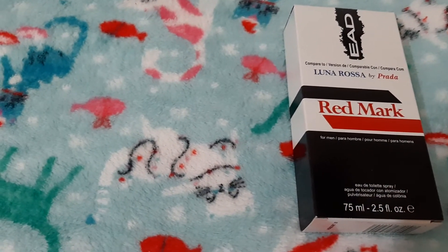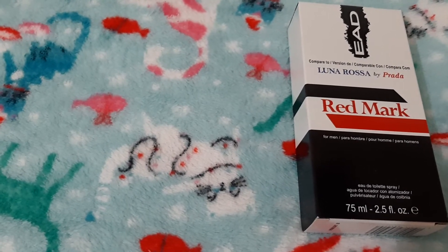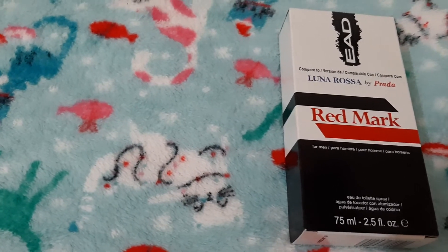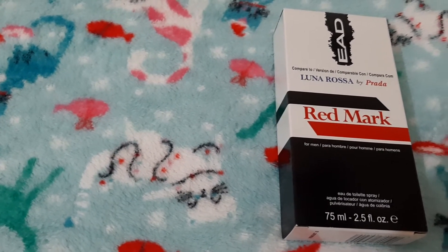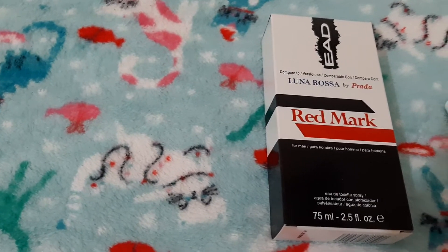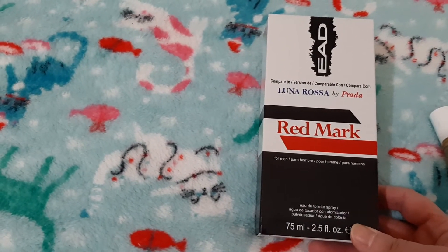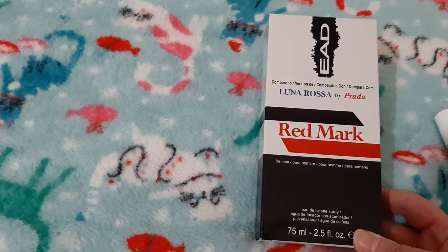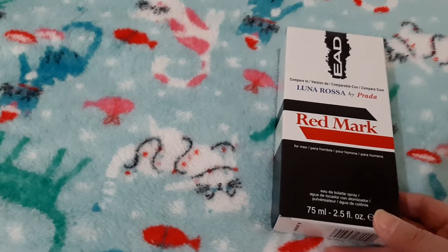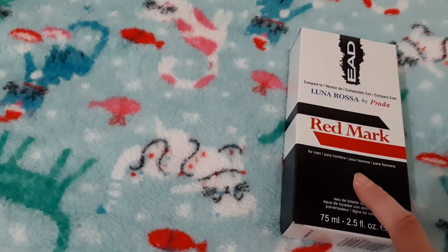The last one I picked is number 13, which is Mewtwo, and that is a dupe of a legendary product. I'm picking this EAD Red Mark, which is their version of Luna Rosa by Prada — a men's cologne. And this smells really good. I mean, for a dollar, this smells really amazing.